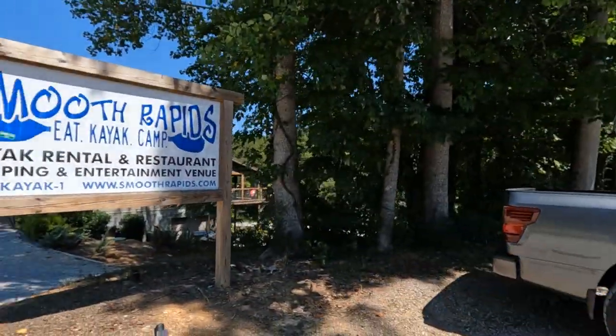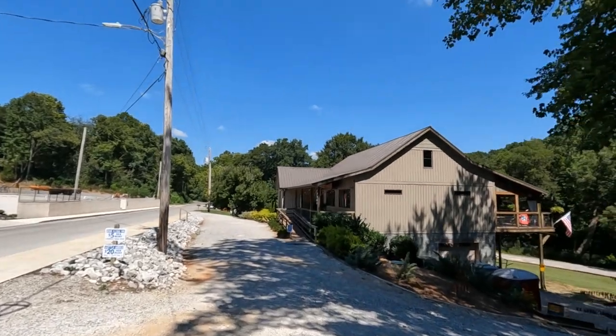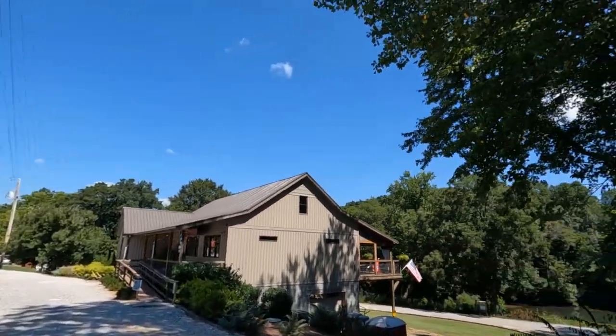I'm back at it once again — thank you all so much for tuning in to another one. Today I'm out here at Smooth Rapids Outfitter. This place is a restaurant, kayak outfitter, as well as a campground site. When you come to Smooth Rapids, you go into the restaurant right there — there's a door out front — and you simply tell them what you want to do. If you've got your own equipment or your own kayak, just tell them you need a shuttle.